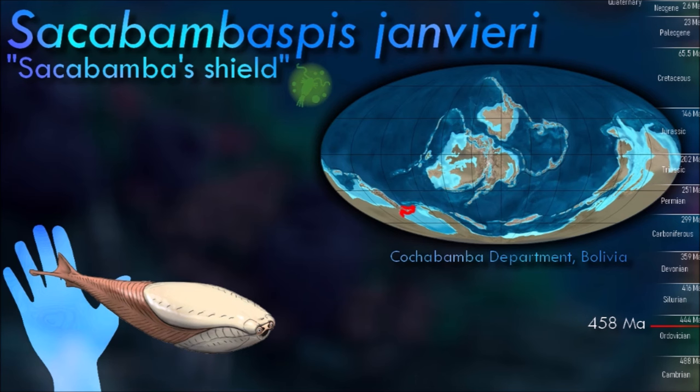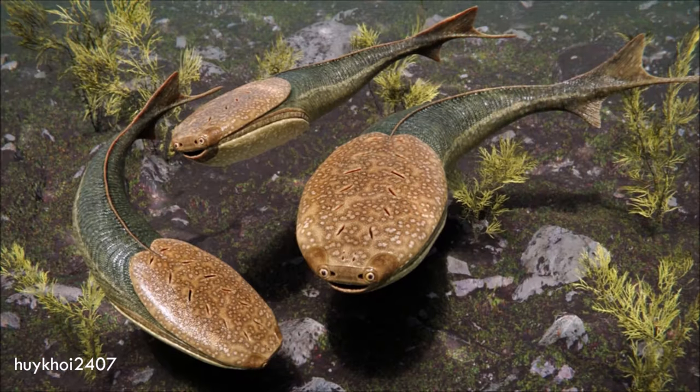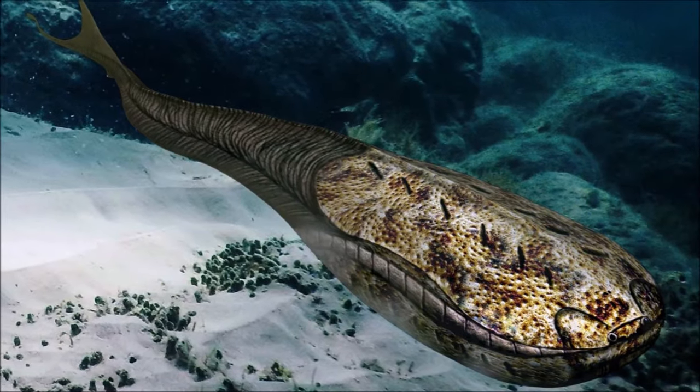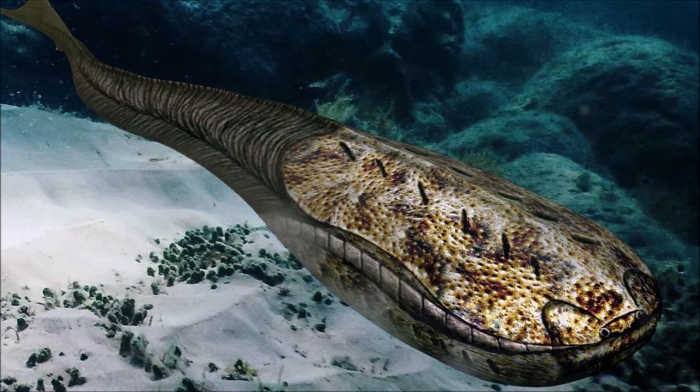Its fossil shows clear evidence of a sensory structure — a line of pores within each of which are open nerve endings that can detect slight movements in the water, produced for example by predators. The arrangement of these organs in regular lines allows the fish to detect the direction and distance from which a disturbance in the water is coming.